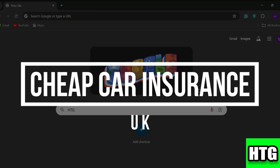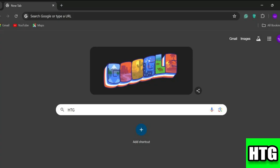How to get cheap car insurance in the UK. Hey guys, in today's video I'm going to show you how to find affordable car insurance in the UK, so make sure to watch this video till the end and let's get started.